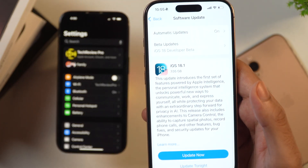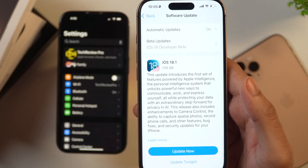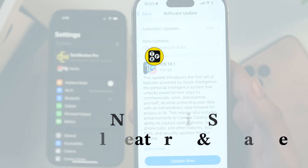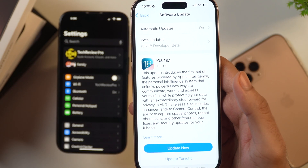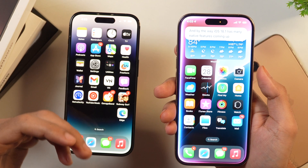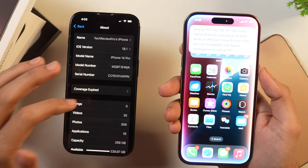Hi guys, it's Rahul here from Tech Review Pro and Apple has just officially released iOS 18.1. In this video we are going to learn what new features and changes are coming to your iPhone with iOS 18.1. If you are going to upgrade, you need to see this video. iOS 18.1 has many new features for both iPhones compatible with Apple Intelligence and those that are not.